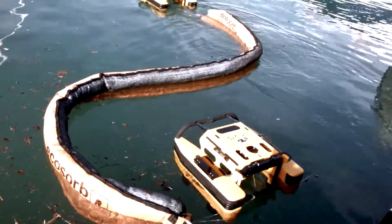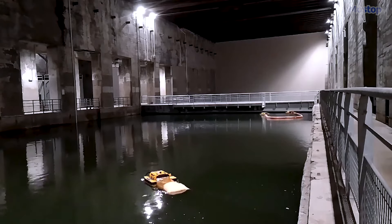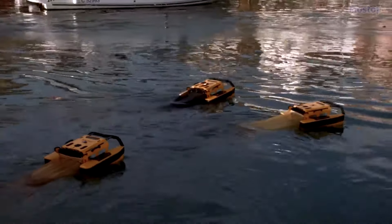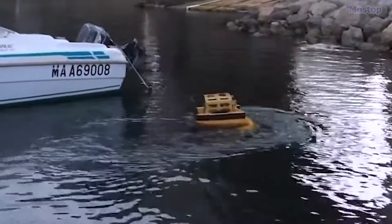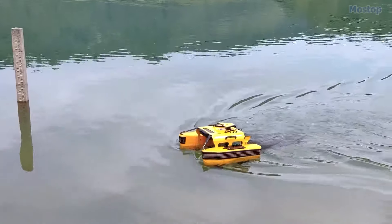This flexibility makes it an ideal tool for maintaining cleanliness in diverse aquatic environments. Additionally, the JellyfishBot can be equipped with a sonar system, enabling it to conduct bathymetric surveys up to a depth of 10 meters. This capability adds a valuable dimension to its functionality, allowing for detailed mapping and analysis of underwater topography.